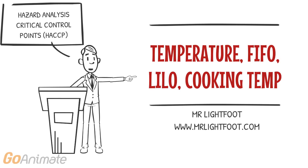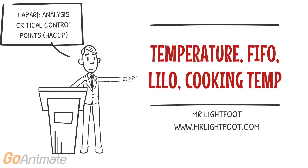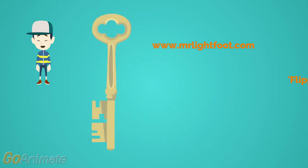The food handler is able to check temperature and packaging, follow FIFO and LIFO procedures, and ensure correct cooking temperatures are achieved depending on the control point. See you in class for more investigation into HACCP and food safety programs.